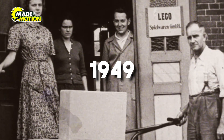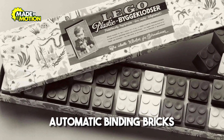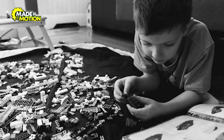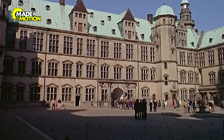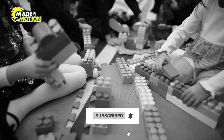In 1949, Lego introduced its first plastic bricks, calling them automatic binding bricks. These bricks were revolutionary, but not yet perfect — they lacked the clutch power Lego is known for today. It wasn't until 1958 that Lego patented its iconic stud and tube design, which made bricks fit together snugly, unlocking endless building possibilities.